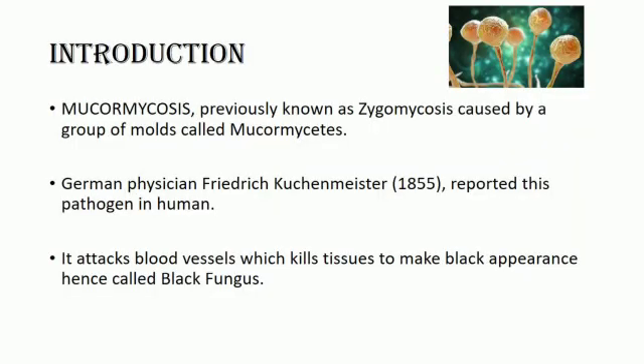Fungal infections can be devastating. Mucormycosis, previously called zygomycosis, is a serious but rare fungal infection caused by a group of molds called mucormycetes. These molds live throughout the environment. The first case of mucormycosis in humans was described by German physician Friedrich Kuchenmeister in 1855. This disease attacks the blood vessels, infects them, and kills the tissue by strangulating the blood supply. The dead tissue appears black, hence the name black fungus.